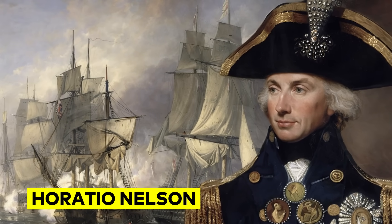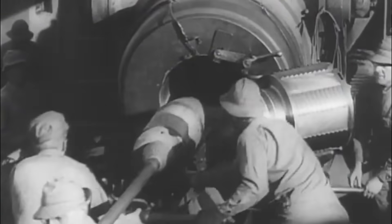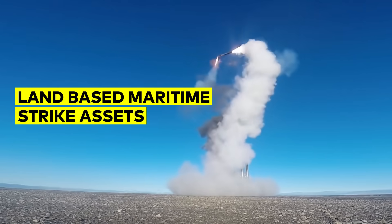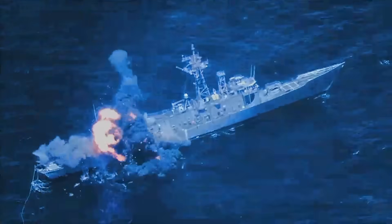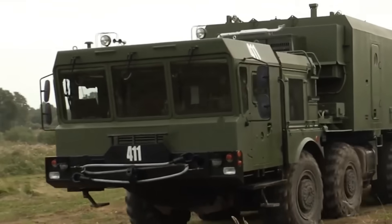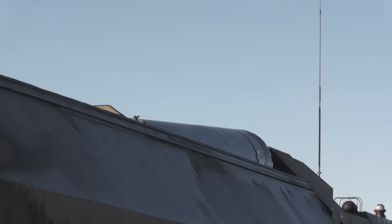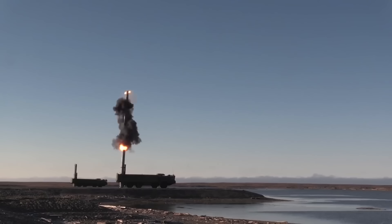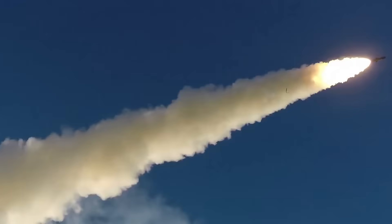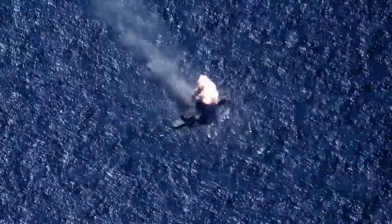In the immortal words of Horatio Nelson, a ship's a fool to fight a fort. The days of coastal gun forts are long gone, but land-based maritime strike assets operating in the littoral environment are every captain's worst nightmare. You're essentially fighting another ship that can reposition rapidly, withdraw into impenetrable bunkers, and fire from concealed locations, all while you're unable to maneuver freely and can't keep the enemy at a comfortable range.